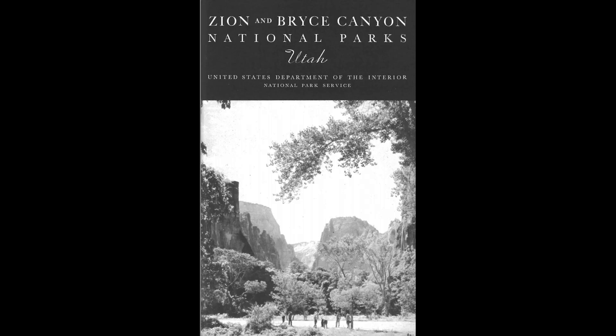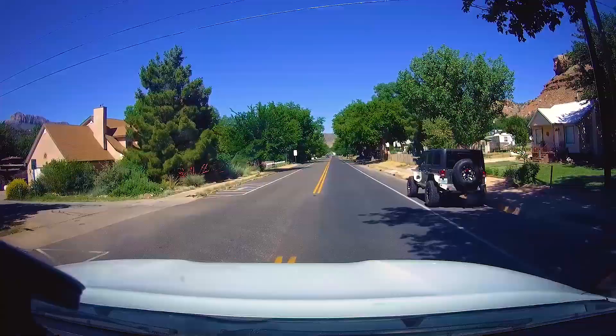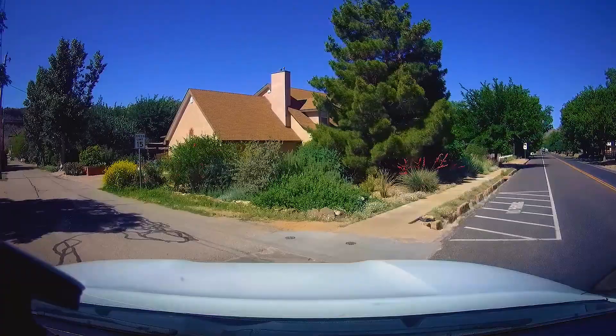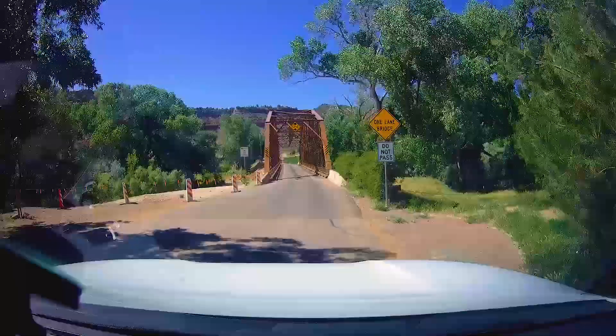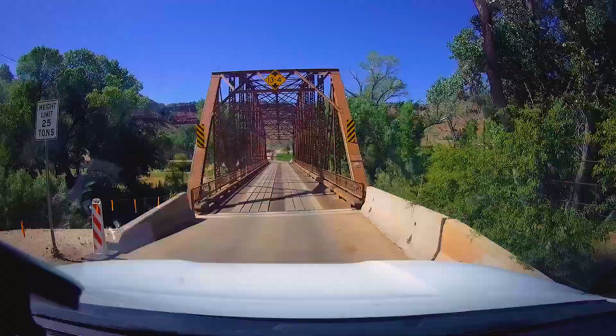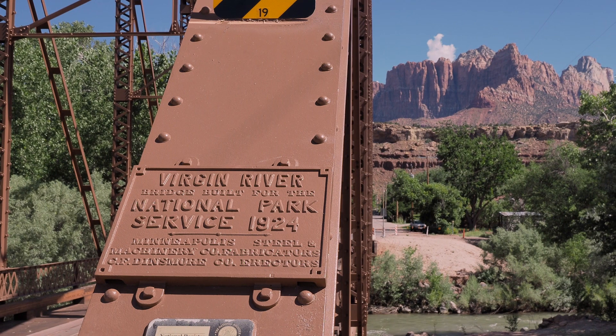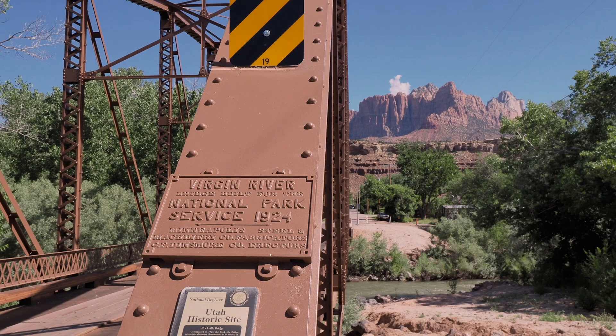Instead we head south past Smithsonian Butte. On the way out we crossed Rockville Bridge, built specifically by the Park Service to assist tourists and benefit the town in the process. This and the Mount Carmel Tunnel show that besides being a part of — or in the case of towns like Springville, all of — the local economy, parks also benefit rural areas with infrastructure improvements.